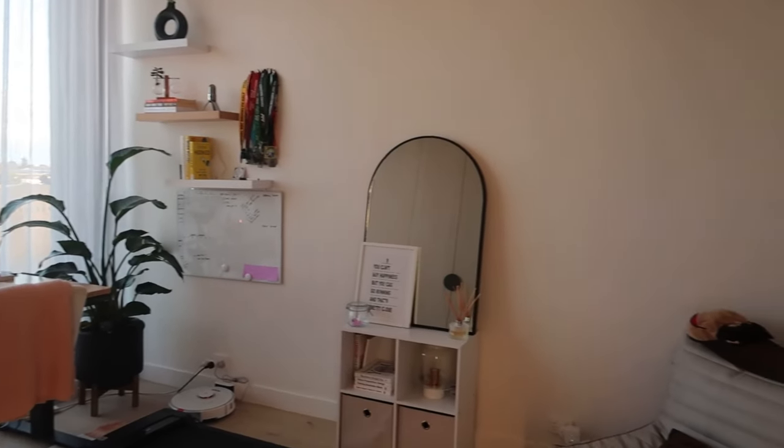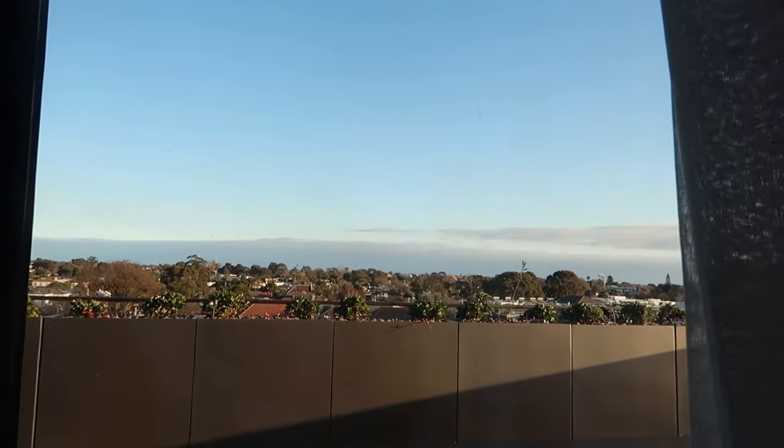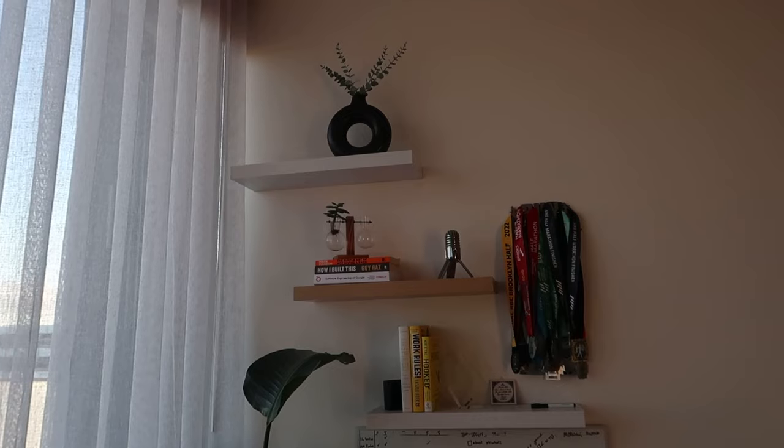Welcome to my home office and desk setup tour. This room has been almost seven months in the making and I have been waiting for the moment I can finally film this tour, because I'm really happy with the setup I have come up with in a relatively small space. This is my first home office ever.